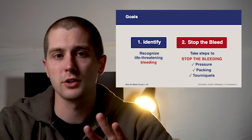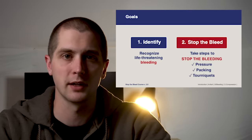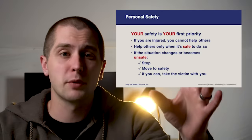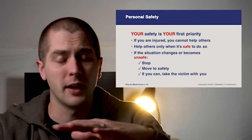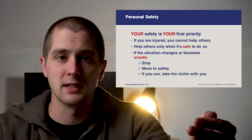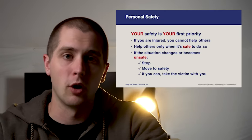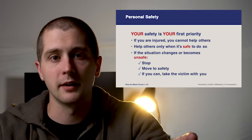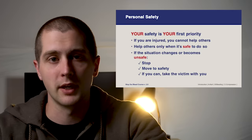There are three skill sets we're going to talk about: pressure, packing, and tourniquets — all three are interventions to control potentially life-threatening bleeding. One of the first priorities when rendering emergency medical care is your own safety. If you get hurt, you can't help anybody else, and you're a drain on medical resources. So if you feel the scene is unsafe, stop, see if you can move the patient to safety, and if you can't, get yourself to a safe location.